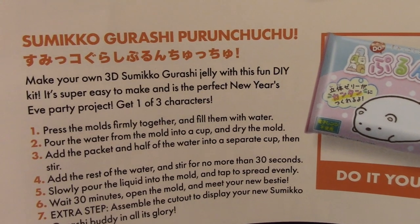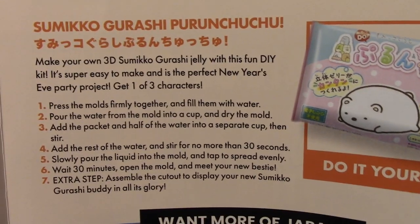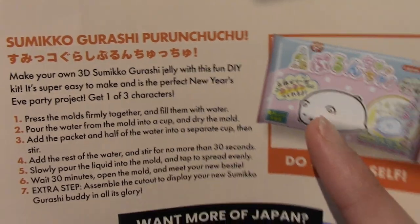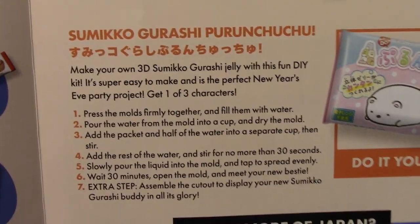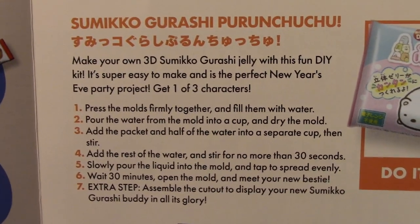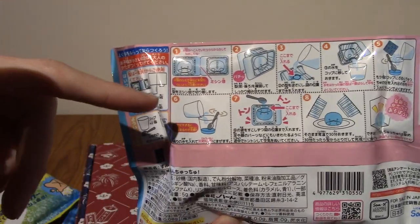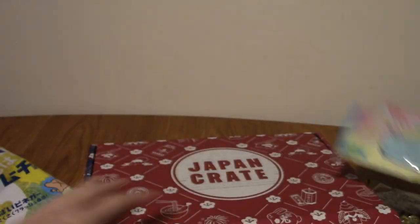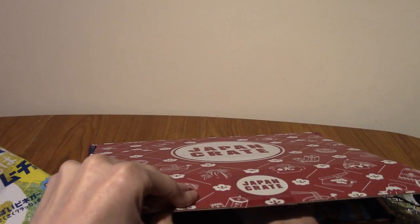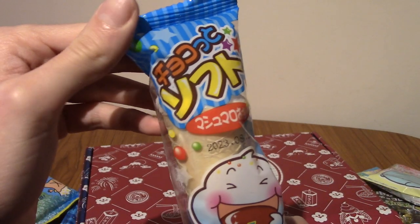This is the Sumikko Gurashi Purun Choo Choo. It's quite an in-depth thing — it's one of three designs. The one we got is probably the best. You fill moulds with water, then pour the water out and mix something in, put it back in the mould and leave it for like 30 minutes or something. Definitely going to be trying that out on Japanese snack reviews, so stay tuned for that.